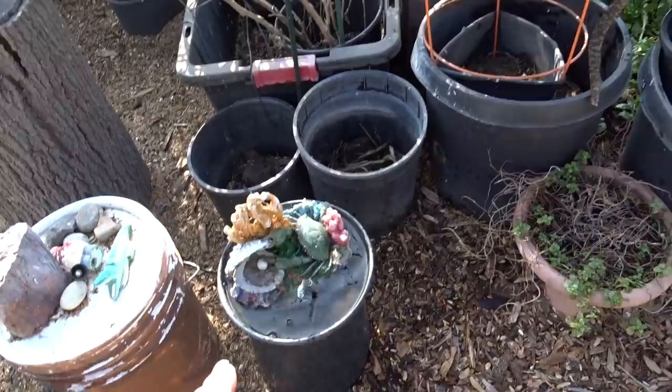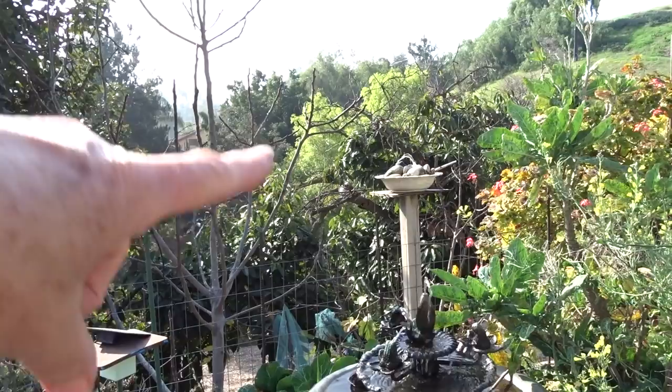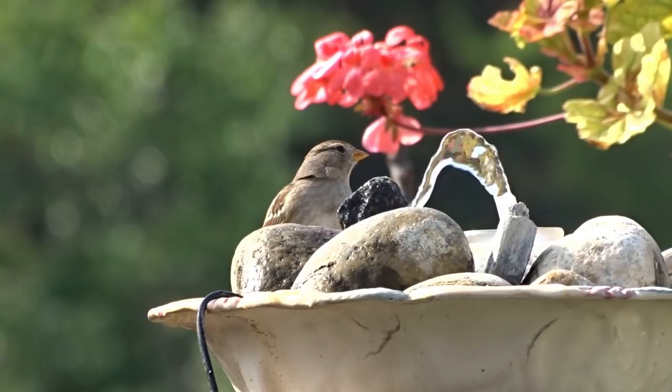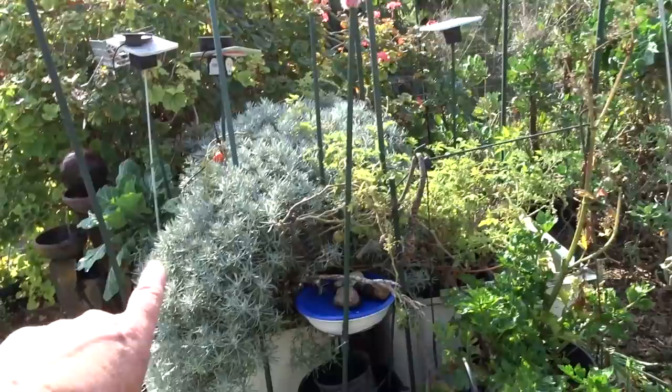My solar pumps are still working even on cloudy days. There's one I made, there's one down here working, and there's one that's electric. I did a video on making the solar one — it's nothing more than a solar pump kit for about 10 to 15 dollars, and it just sits there with rocks. That is a favorite of the warblers, the bush tits, and the wrens — also white-crowned sparrows and songbirds. Even my bucket one is running. I have two electric ones and the rest are all solar.